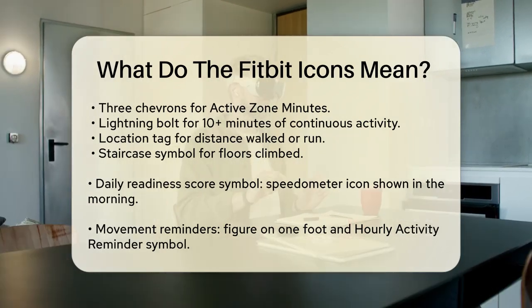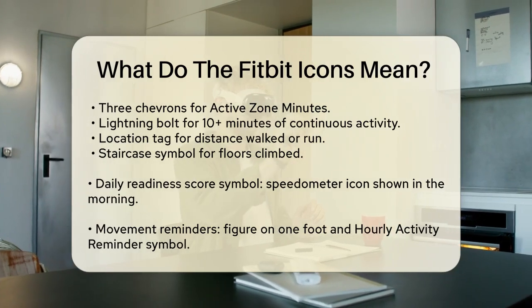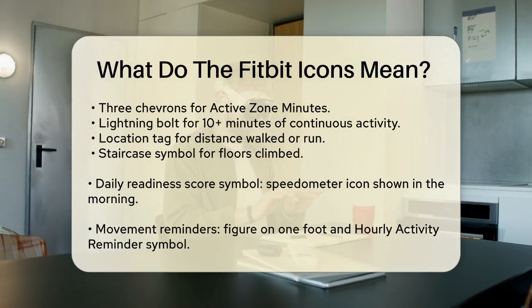A lightning bolt symbol means you've had 10 or more minutes of continuous activity. A location tag symbol shows the distance you've walked or run, and a staircase symbol indicates the number of floors you've climbed.